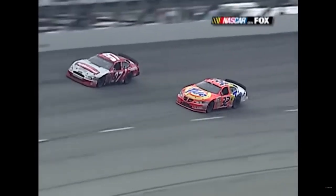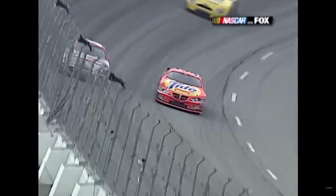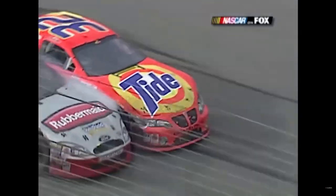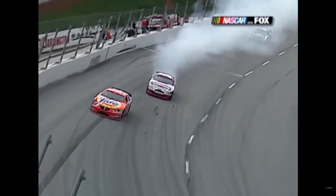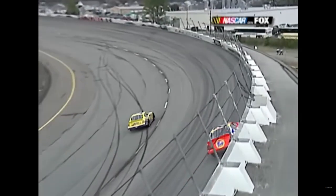Here he comes - he's got him this time. It's going to be a drag race! Wow, they touch - Craven got him! Craven got him! Craven got him! What a finish!